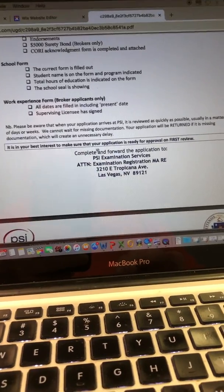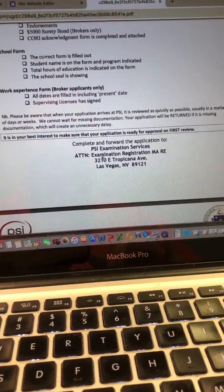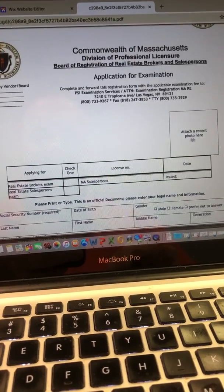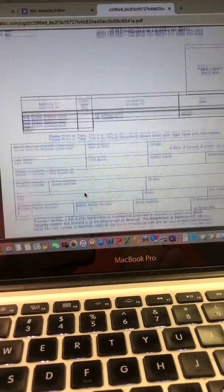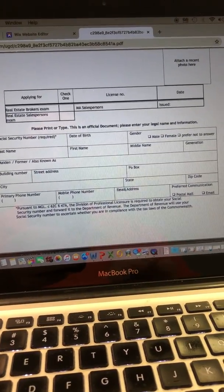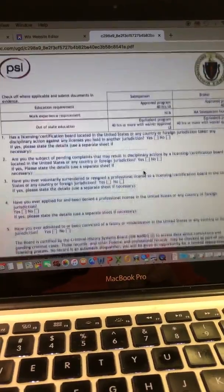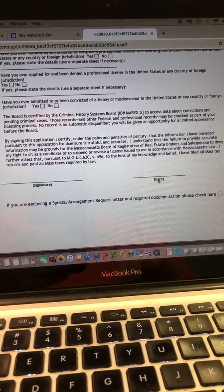Once you get this application completed, you're going to mail it to this address right here in Las Vegas — this is on page one. They now want you to get a picture and attach it. You're going to check whether you're taking the broker exam or the sales exam, then fill out the bottom part of this particular page. On the next page, there are additional qualifying questions — respond to those, sign, and date it.